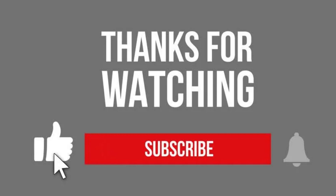Thanks for watching. Please do like, share and subscribe for more videos.